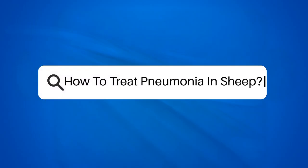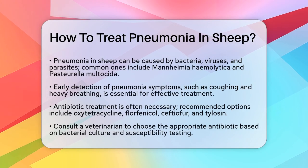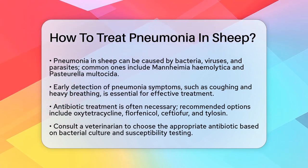How to treat pneumonia in sheep. If you're a shepherd or a farmer dealing with the challenge of pneumonia in your sheep, you're in the right place. Let's break down the steps and strategies to help your flock recover and stay healthy.